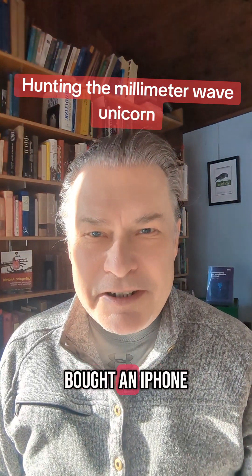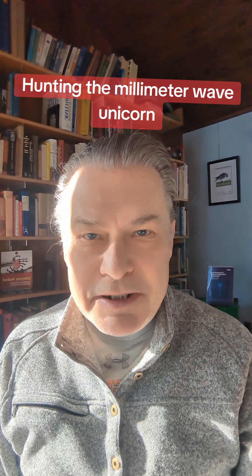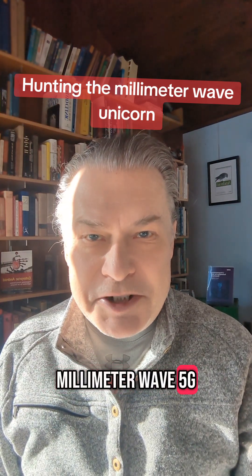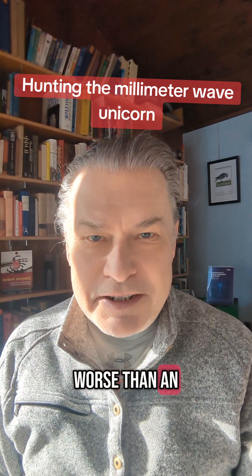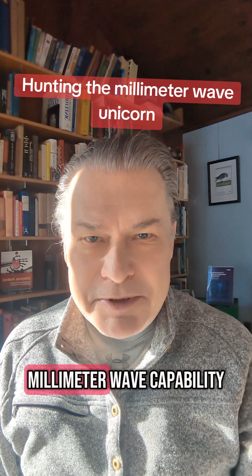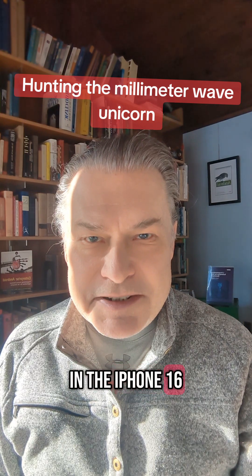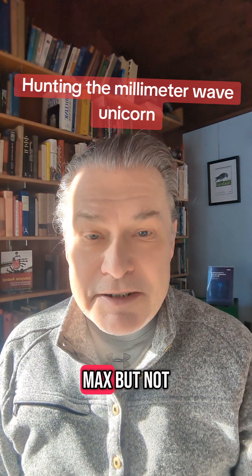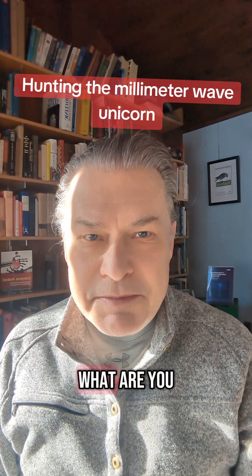What would you miss if you bought an iPhone 16e with Apple's C1 modem chip? By now, you might have seen pundits commenting on the lack of millimeter wave 5G in the iPhone 16e. That's clearly worse than an iPhone with a Qualcomm modem chip, right? Qualcomm's got millimeter wave capability in their newest modem chips, which are used in the iPhone 16, 16 Plus, 16 Pro, and 16 Pro Max, but not the iPhone 16e. What are you missing out on?